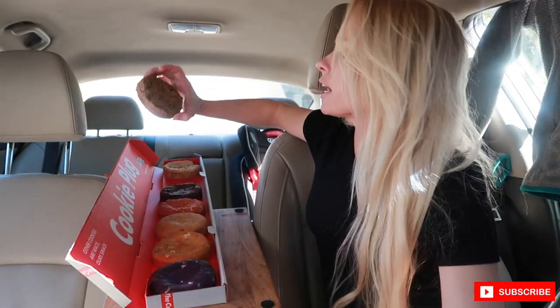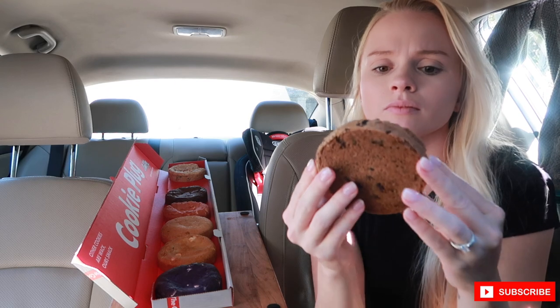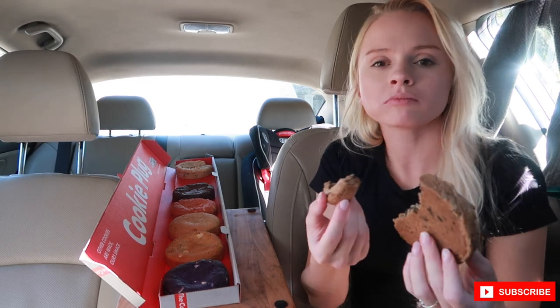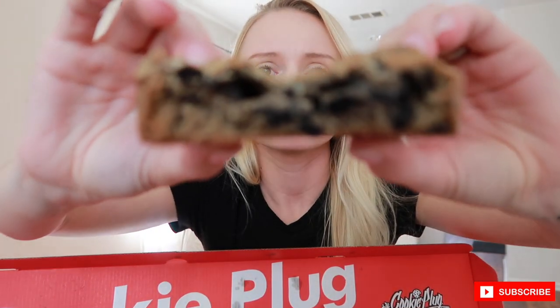Next up is the Cookie Cookie Cream — this is literally like cookies and cream. They all kind of seem dry to me on the outside but once you get into it it's super soft. Let me crack it open — actually this one feels kind of dry. So I moved inside because the lighting outside was just not it. The cookies and cream one — it's kind of dry. Not bad, but kind of dry.